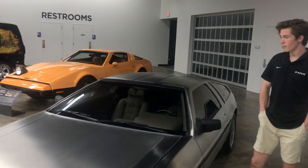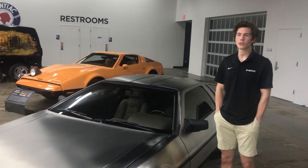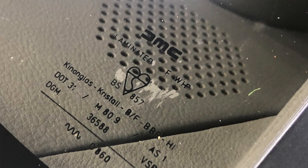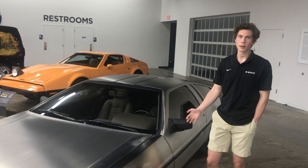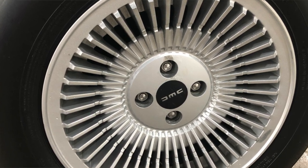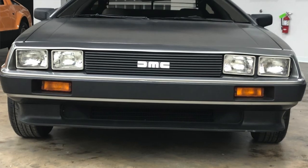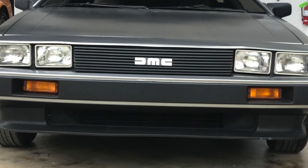Desiring to build his own motor car was a dream of his all his life, so eventually he decided to resign from GM and start his own car company in 1975. He didn't actually start producing DeLoreans until 1981, but the first prototype came out in 1976. Originally this car was scheduled to be built in Puerto Rico, but an investment from the Northern Ireland Development Agency changed that plan and the car was built in Northern Ireland.